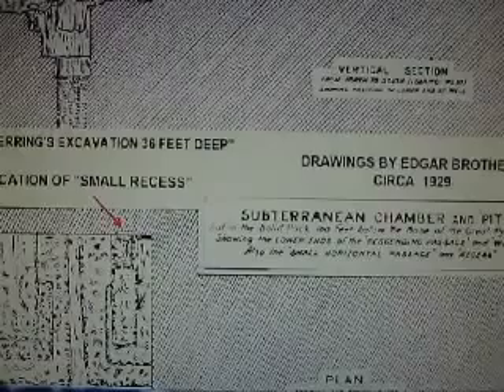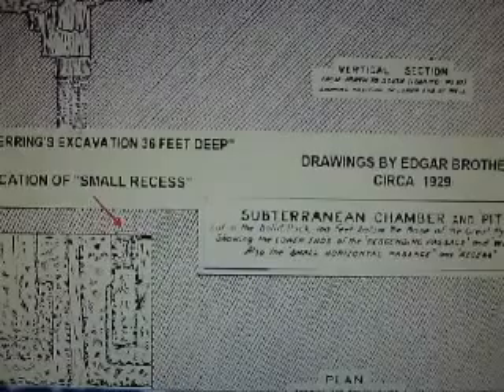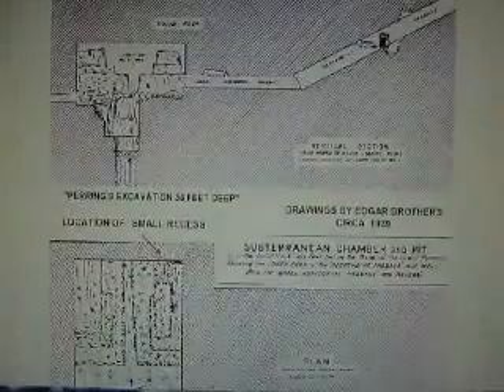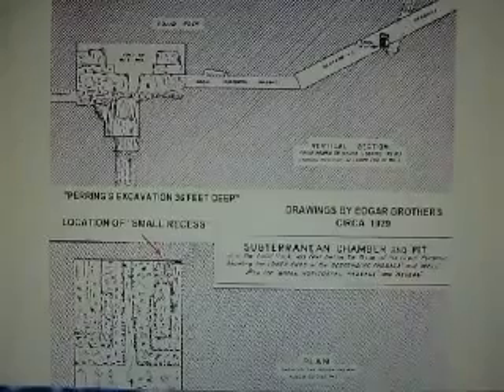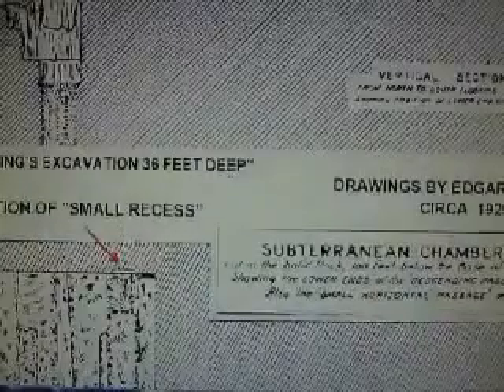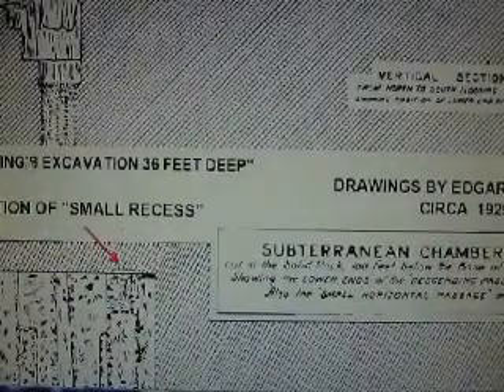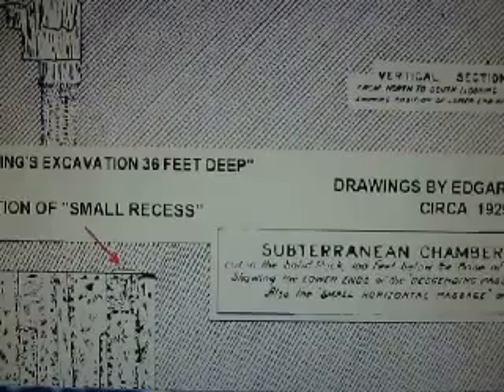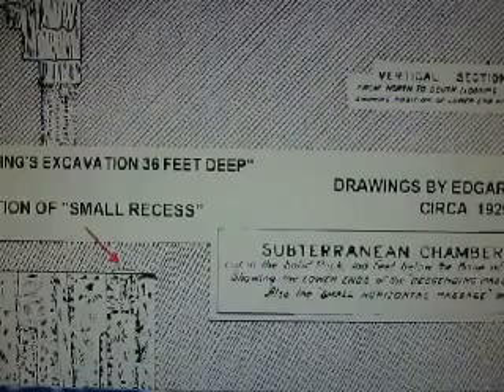This was another one of the drawings, and at the bottom it says — right in here — which shows the subchamber side and the top to the best of their abilities at the time, because it wasn't fully excavated. It says right here: 'Pairings excavation, 36 feet deep.' So it was actually dug deeper, and now it has been filled in.